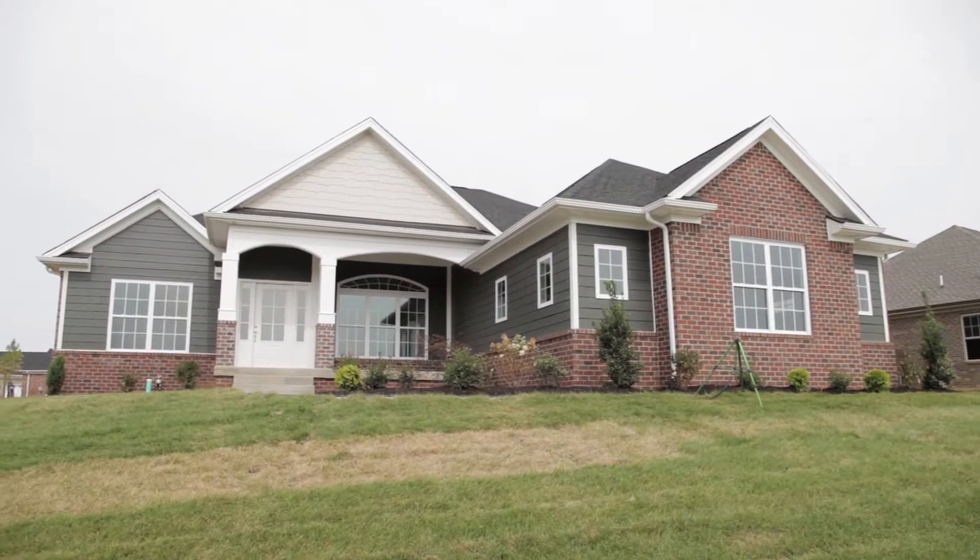We are back with more My Southern Home and I'm here with Michael Schuller with Schuller Homes. Thank you so much for bringing us out to the Crystal Springs development today. Happy to be here, thanks for having us.